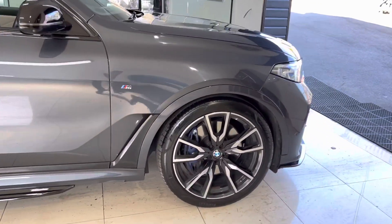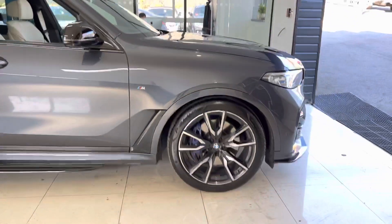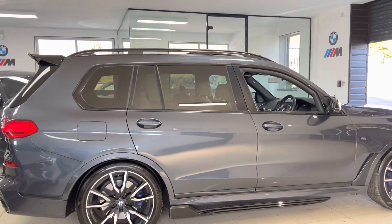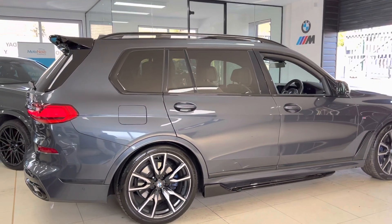Behind the 22-inch alloys, you'll spot the big, impressive brakes. We'll be very glad of those because, despite the size, the level of comfort, luxury and toys that we have in the X7, they still manoeuvre up the road very nicely. It's always staggering whenever you drive one of these cars how well they perform.